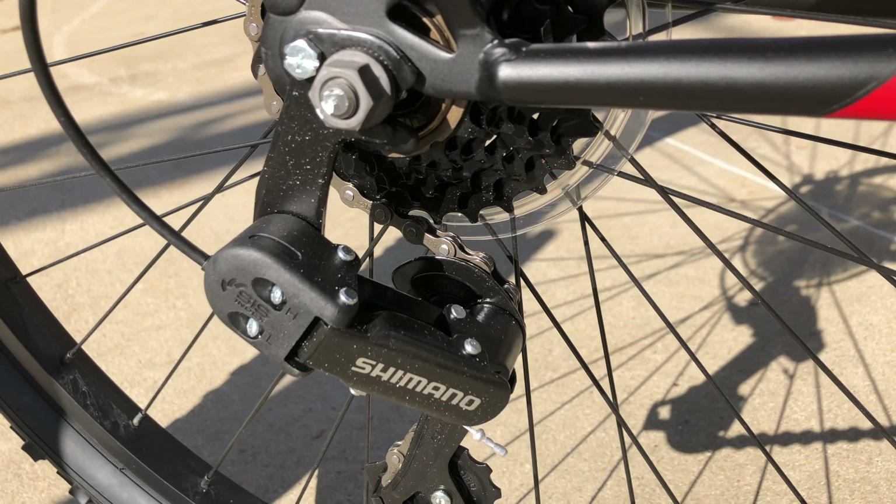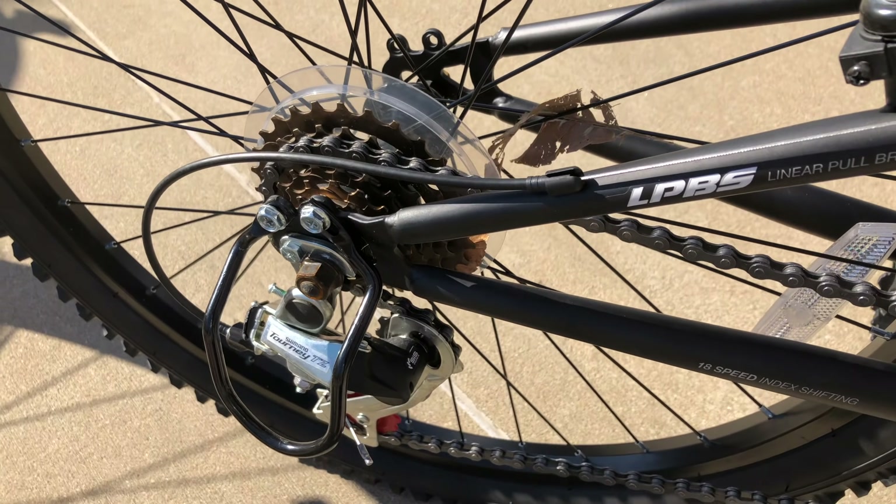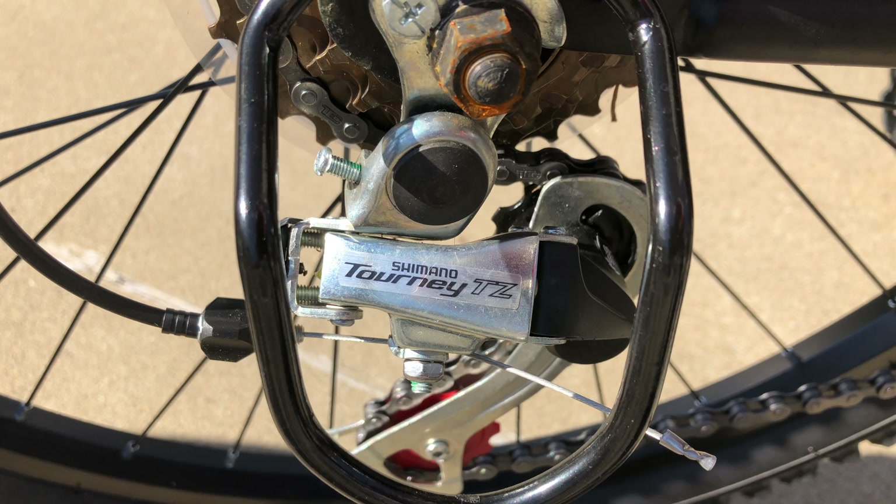That said, we're starting to see a bit of a trickle down when it comes to bike components. Check the shelves to see if there's a similar bike with a Tourney derailleur — these are slightly better and they're starting to appear.